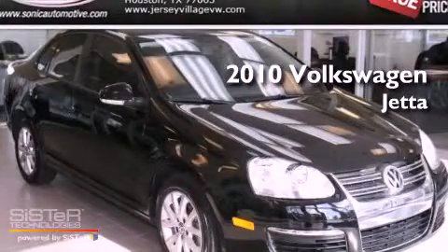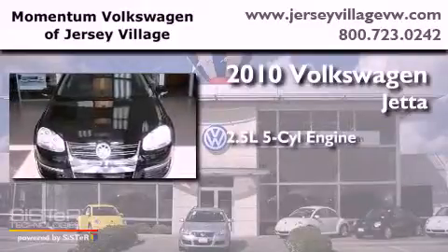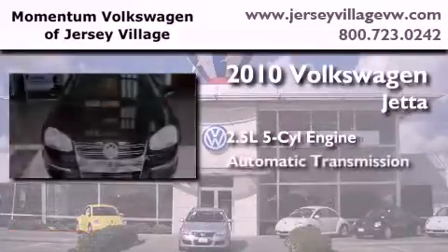This is a certified pre-owned 2010 Volkswagen Jetta. It has a 2.5-liter, five-cylinder engine and an automatic transmission.